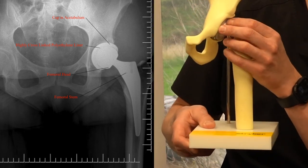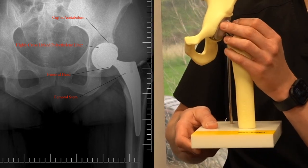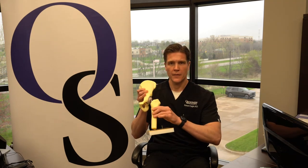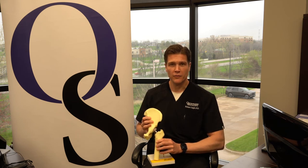The cup is a titanium shell inside the pelvic bone, with a very advanced plastic liner between the two to allow a nice, smooth, functioning hip joint such as this. And that's basically what a hip replacement is. Thank you very much for watching this video, and I hope this answers some questions about what exactly is a hip replacement.